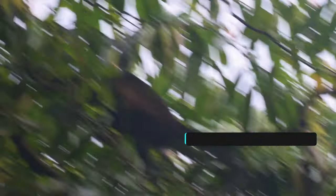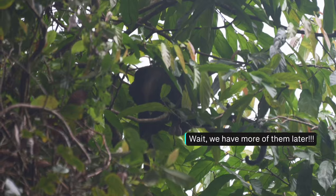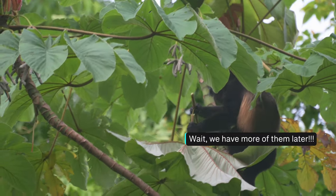I saw a bunch of howler monkeys up in the trees — they make loud sounds and that's why their name is howler, roaring in the jungle. Normally the howler monkeys of Manuel Antonio are very shy, but today is a different day and we see a lot of them hovering above us.